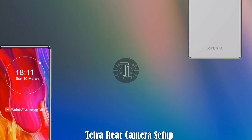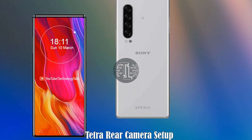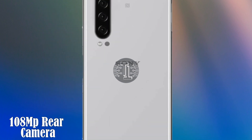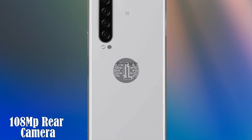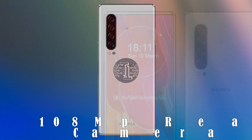Now let's talk about the camera setup of the Xperia 6 Plus. The Xperia 6 Plus is expected to feature a tetra camera setup on the rear with a 108 megapixel high quality sensor, which can deliver pictures at HD quality resolutions.